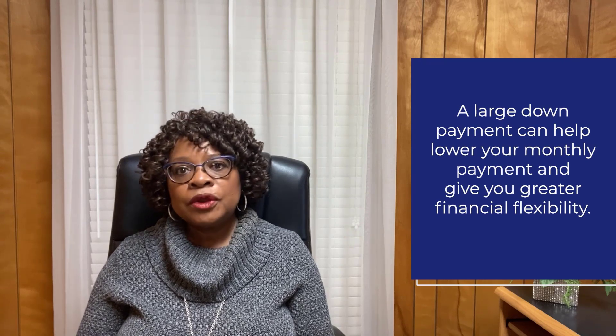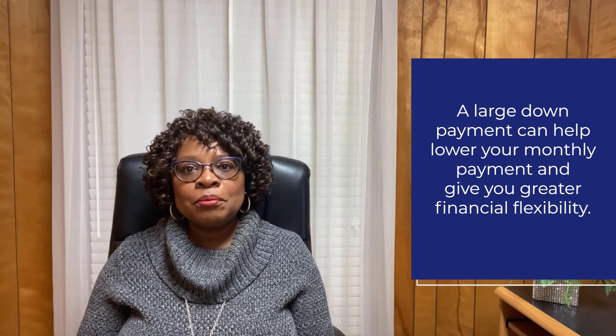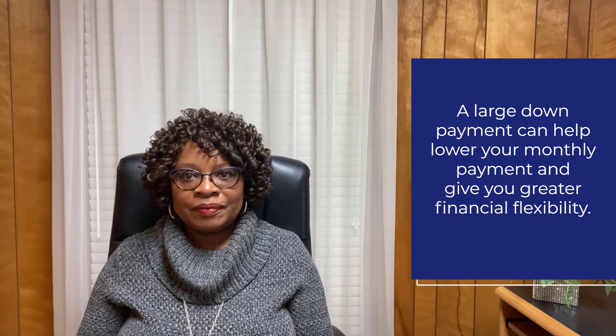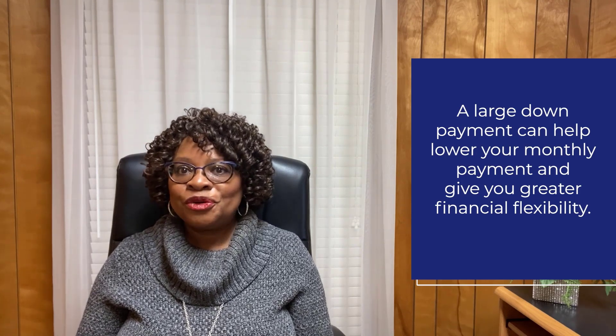It's important to start saving early and often. The more money you can put away each month, the better chance you'll have of being able to make a sizable down payment when it comes time to buy. A large down payment can be beneficial for several reasons. A larger down payment will lower your monthly mortgage payments, making them more manageable and allowing you to save even more money over time. It will also give you greater financial flexibility since you won't have as much debt tied up in the loan itself.